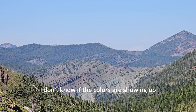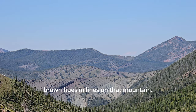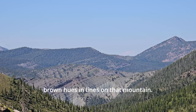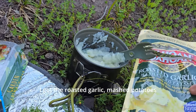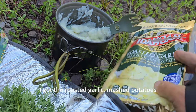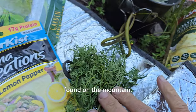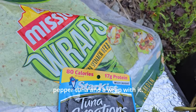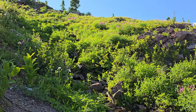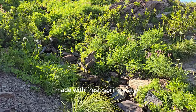I don't know if the colors are showing up on that mountain, but it looks really cool with all the different colored greens and brown hues in lines on that mountain. Pretty cool. Here's my dinner — roasted garlic mashed potatoes mixed with some fresh dill that I found on the mountain. I'm going to have lemon pepper tuna and a wrap with it, and the mashed potatoes were made with fresh spring water.